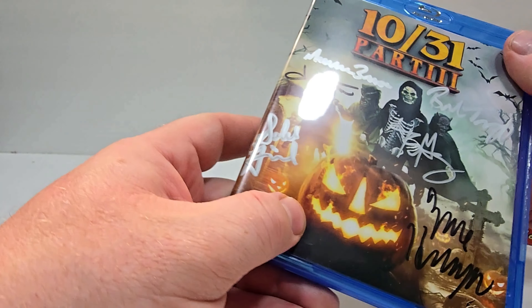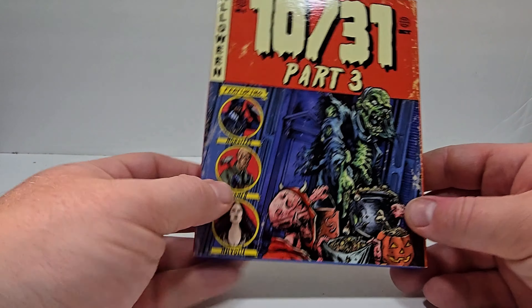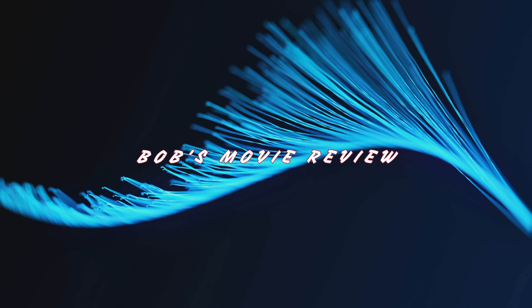Let's check out the inside here. This is the signed copy, and it is signed by quite a few people — probably five or six people signed this one. I'm not sure who.